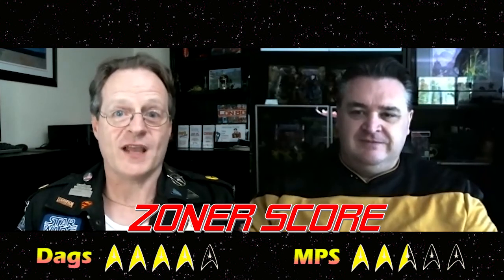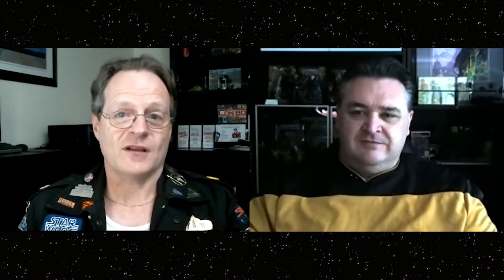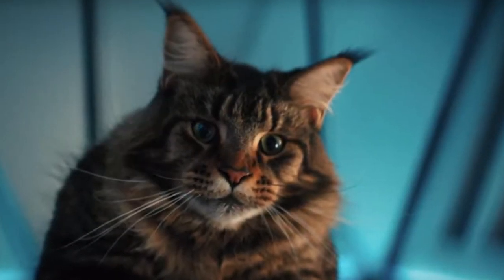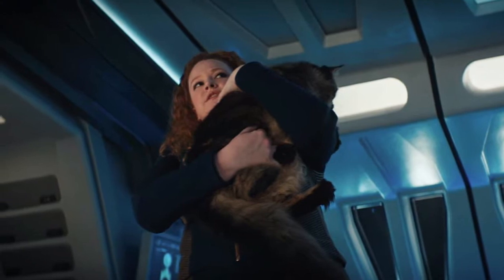The strong points outweigh the weak points, so I'm going with a four — mainly because of those character moments and how things are building up. And whenever Grudge is on screen he's just grouse — you can't help but love a furry critter.